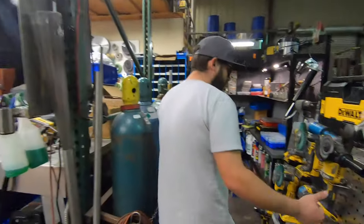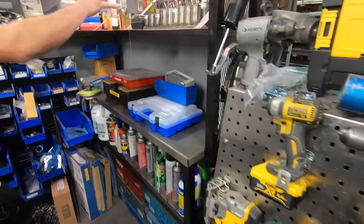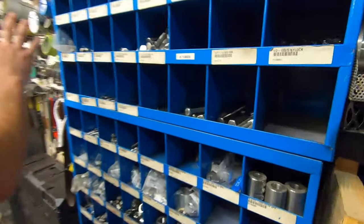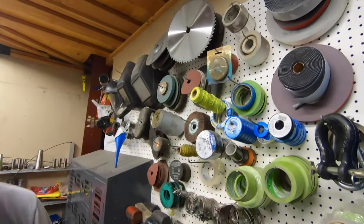Over here we've got a little cordless DeWalt section, fluid sprays, drill bits, some miscellaneous hardware, and a full stainless hardware bin. It gets a little congested over here — we've got some miscellaneous knickknacks, blades, hose clamps, tape.